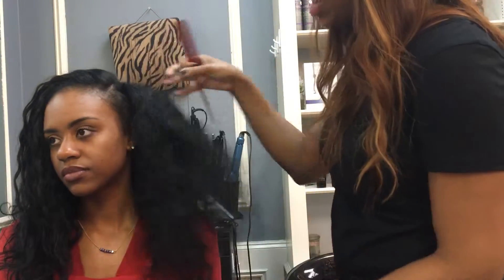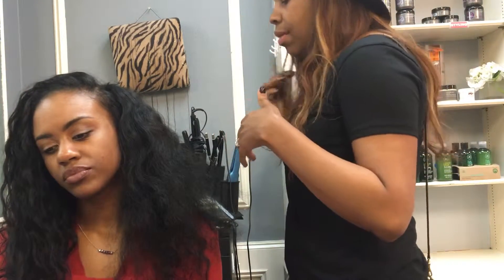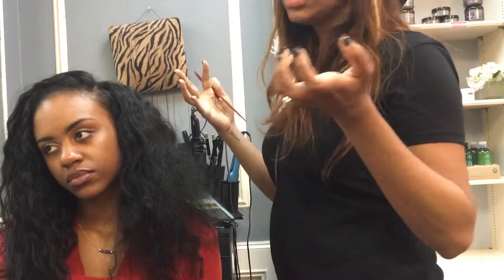I want to show you guys this hair in the comb-down. We've done it twice before — we flattened it a few times or whatever — but still the curl bounces back really well.